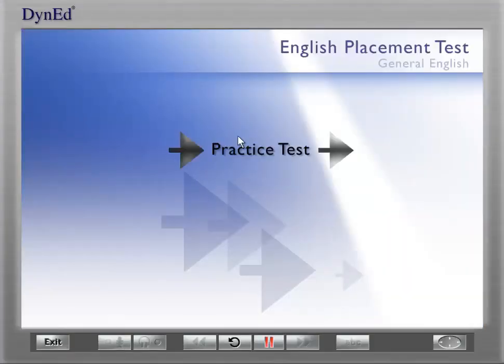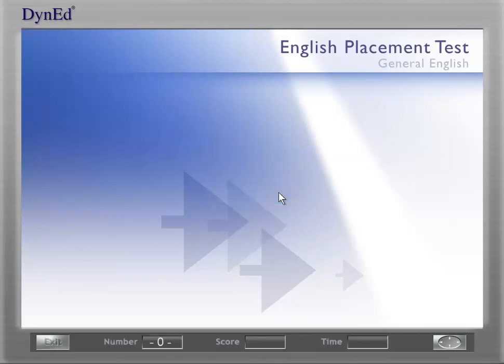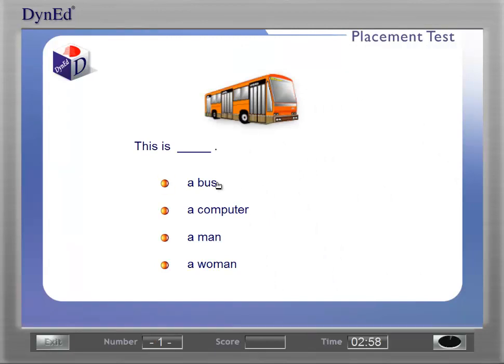During the test, you need to listen carefully and concentrate. The first step in taking the test is to take the practice test. The practice test has seven or eight questions for you to practice with. Make sure you can hear each question well and adjust your headset if necessary.